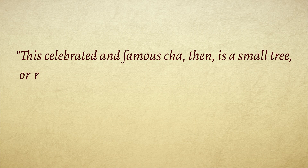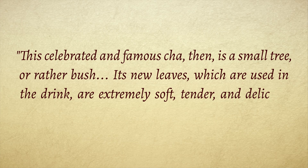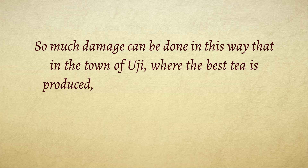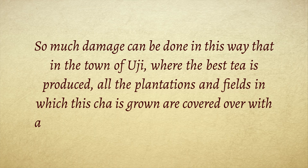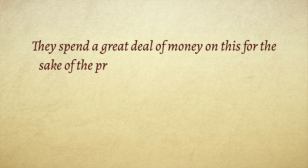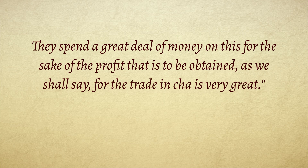This celebrated and famous cha is a small tree, or rather bush. Its new leaves, which are used in the drink, are extremely soft, tender and delicate, and frost may easily make them wither away. So much damage can be done in this way, but in the town of Uji, where the best tea is produced, all the plantations and fields from which this cha is grown are covered over with awnings or mats made of rice straw or thatch. They spend a great deal of money on this, for the sake of the profit that is to be obtained, for the trade in cha is very great.